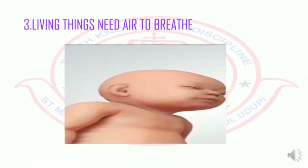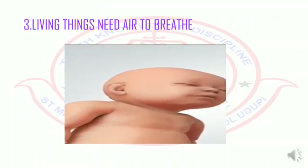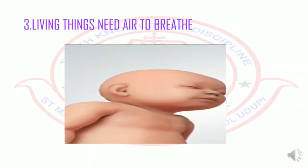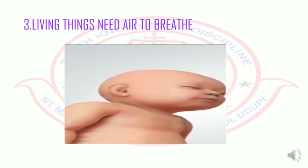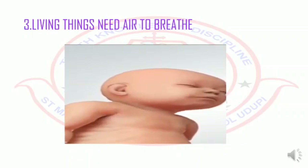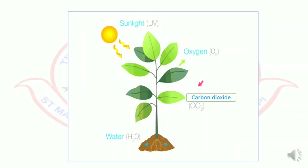The third difference is living things need air to breathe. Have you watched a sleeping baby? Watch how its chest moves up and down. This is because the child is breathing. Animals also need air to breathe. Plants also breathe in air — they breathe in through the tiny holes present in their leaves. But non-living things do not breathe.